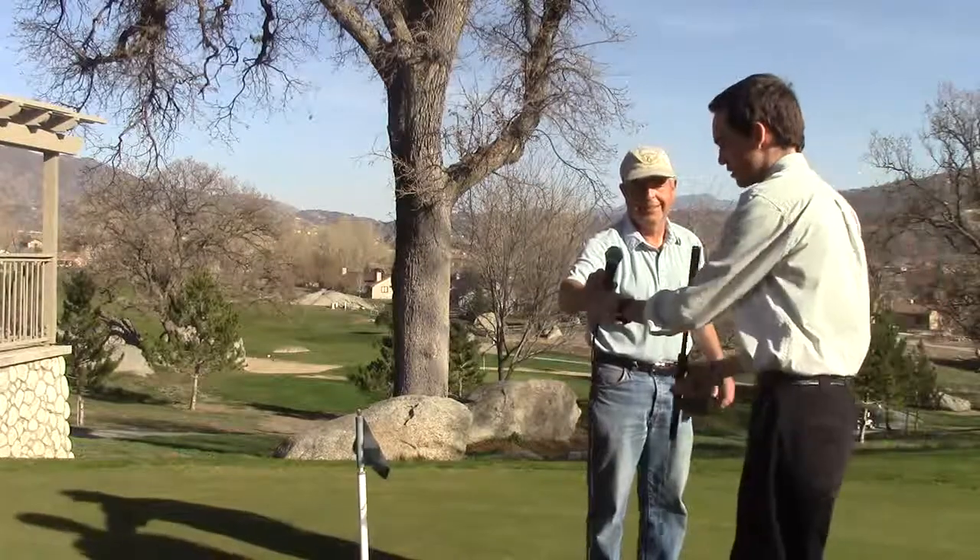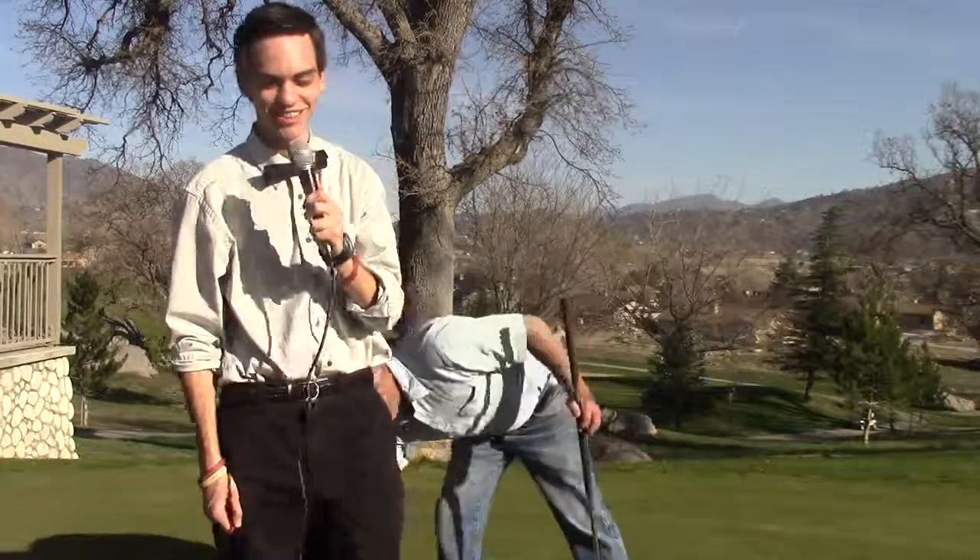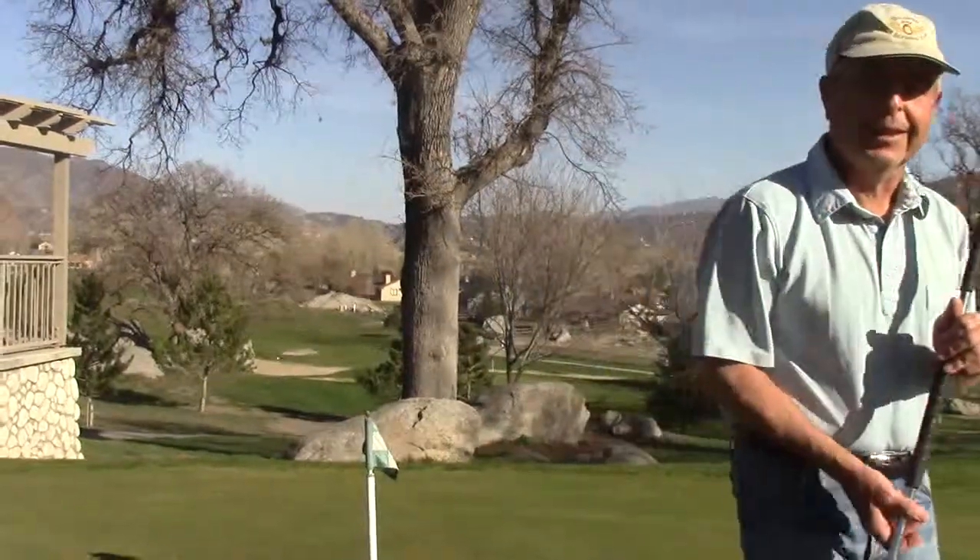Oh, almost. Almost. Well, I'm just warming up. This is David Kaplan, Bear Valley Springs Golf Course, reporting live. Back to you in the studio. [Off camera: I can't see — you didn't cut off your head again.]